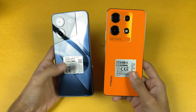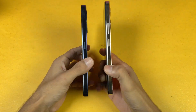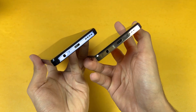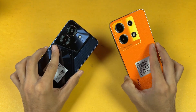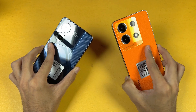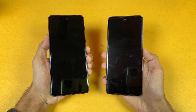On the back we have a vegan leather finish on the Infinix, especially in this orange color, while on the Tecno we have a plastic back with a transparent look and LED lights on the side that light up for notifications. The side is completely plastic, with a fingerprint scanner inside the power button. On the bottom we have USB Type-C with a headphone jack, and both phones also have stereo speakers.